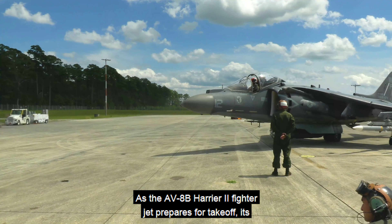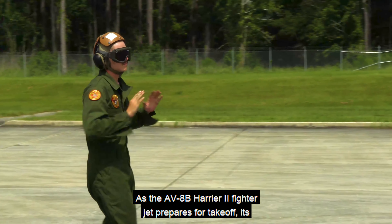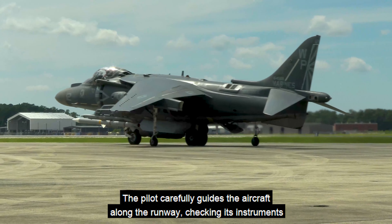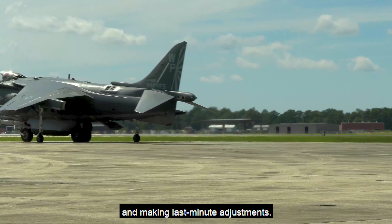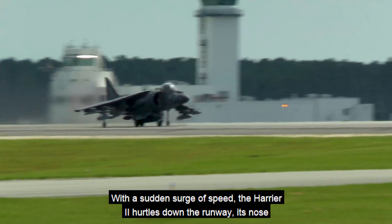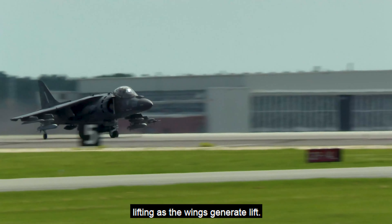As the AV-8B Harrier II fighter jet prepares for takeoff, its powerful jet engines spool up with a high-pitched whine. The pilot carefully guides the aircraft along the runway, checking its instruments and making last-minute adjustments. With a sudden surge of speed, the Harrier II hurtles down the runway, its nose lifting as the wings generate lift.